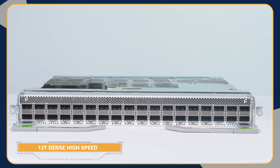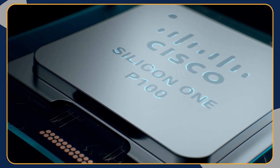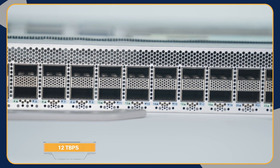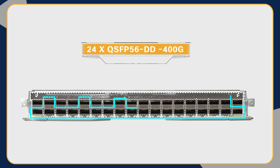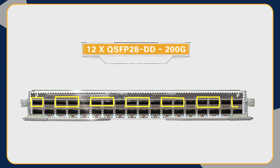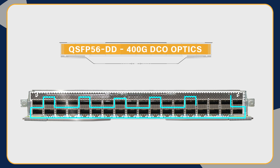The 12 terabits dense high-speed line card is powered by four Cisco Silicon One P100 NPUs and offers a massive throughput of 12 terabits per second. There are 24 QSFP56-DD ports supporting up to 400 GB and 12 QSFP28-DD ports supporting up to 200 GB per port. All QSFP56-DD ports support 400 GB DCO optics and various breakout combinations.